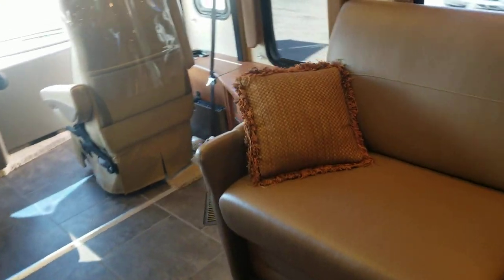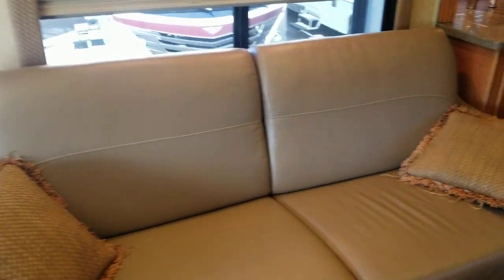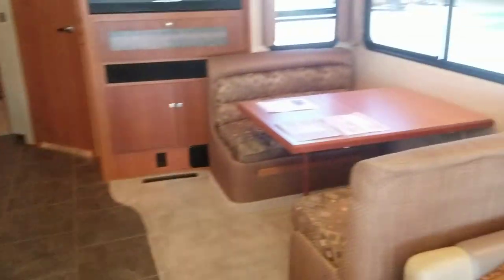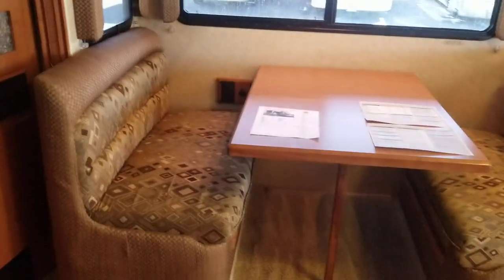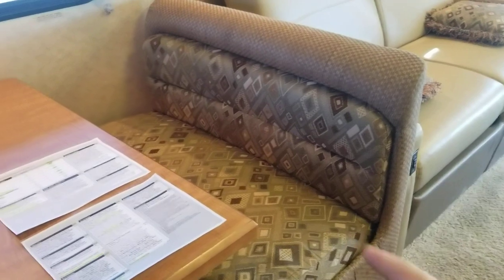Across from that couch there's another couch — this is a jackknife style, so you just lift up and pull out. On paper you could sleep eight people in here including the dinette, though it might be a little tight. It's a booth dinette instead of a table and chairs, which increases sleeping capacity and storage. These are spring-loaded seats — just lift them up to easily access storage down there. The other side does have a couple of seat belts.